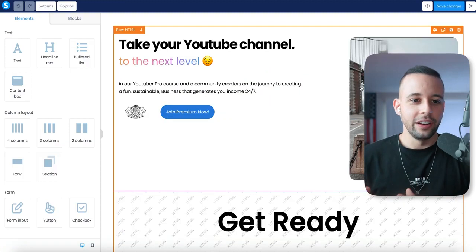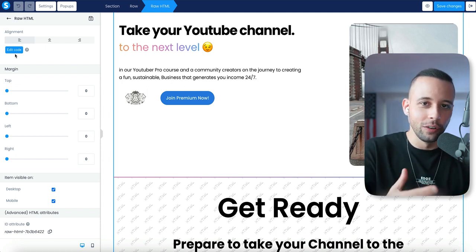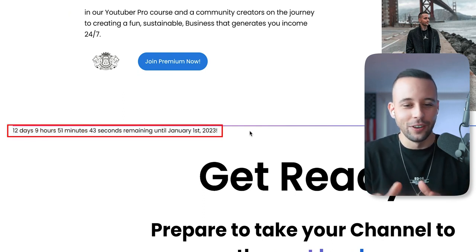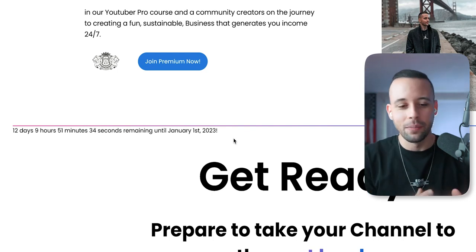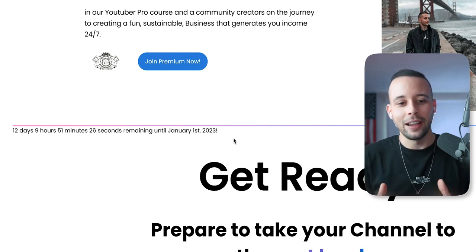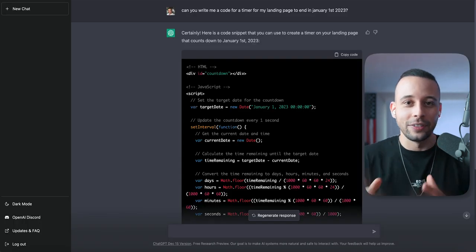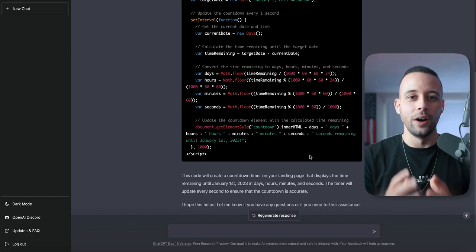I pasted the code into my YouTuber Pro landing page, and it's showing 12 days, 9 hours, 51 minutes and 45 seconds until January 21st, 2023 — the countdown actually worked. For a fancier timer with icons, colors, or other features, I'd need to give it more detailed commands. This is something you'd literally pay people to do for you, and this is just scratching the surface of what ChatGPT can do.